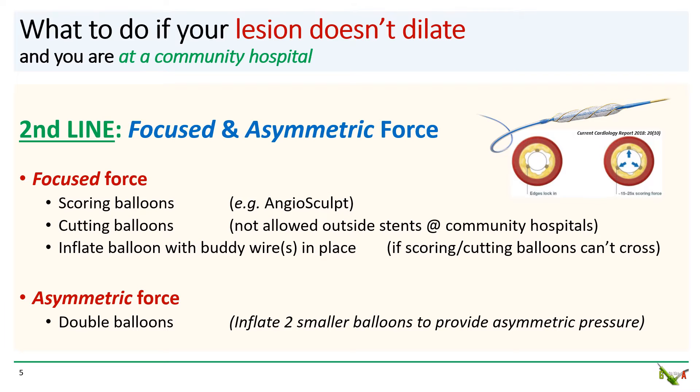If just more force doesn't work, you can try to focus the force or deliver it asymmetrically. Scoring balloons, which are basically balloons with a wire wrapped around them, focus the inflation force on the wire, which then amplifies the force locally by 15 to 25 fold. This can crack the surface of the lesion and allow subsequent dilation. Cutting balloons have tiny blades around them that have a similar effect, but at community hospitals they cannot be used outside of stent segments. Unfortunately, neither scoring balloons nor cutting balloons are particularly deliverable, so if you can't get these balloons to your lesion, a nice alternative is to inflate a regular NC balloon with one or more buddy wires to score the lesion.